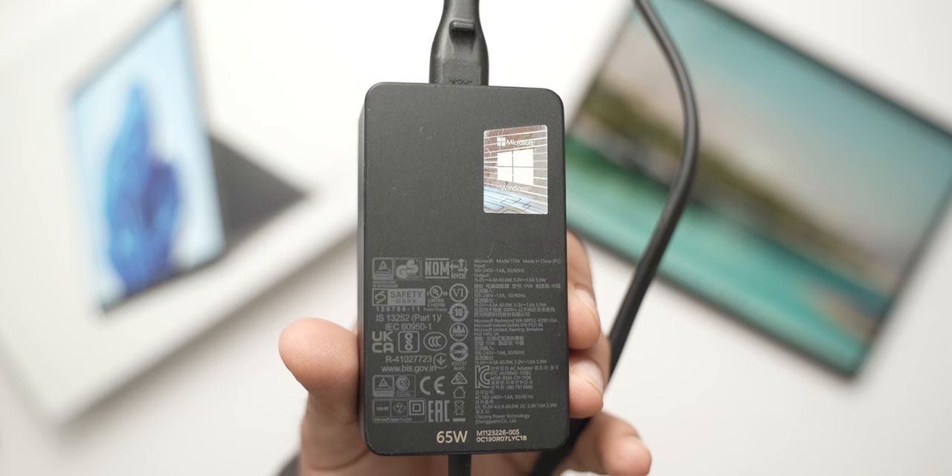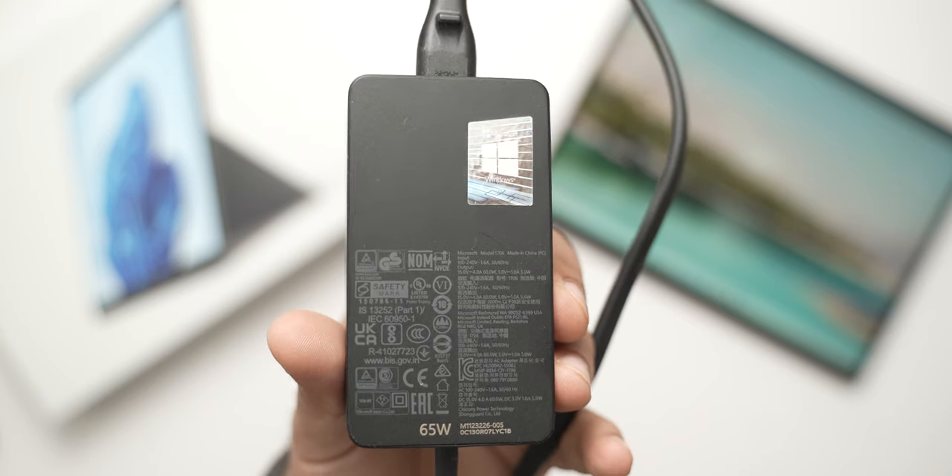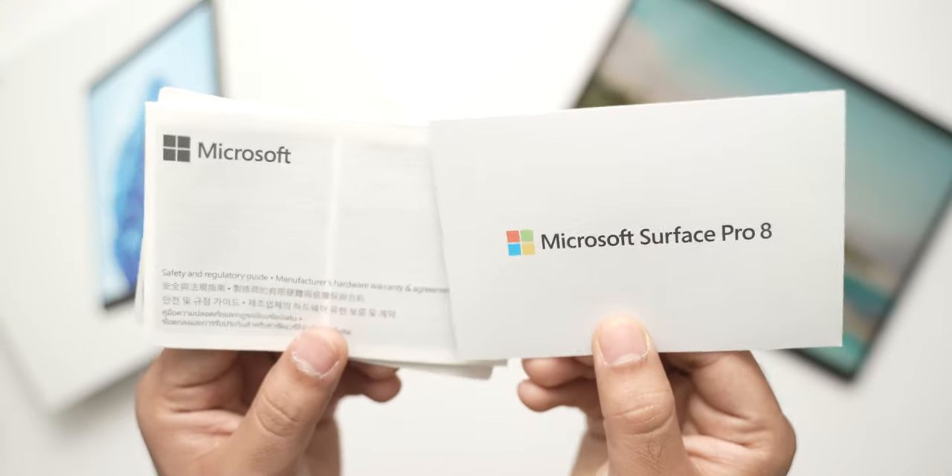Now if you're wondering what are the box contents, you get the Surface Pro 8, a 65W fast charger inside the box, and some documentation — warranty information and a quick start guide.